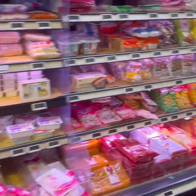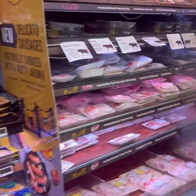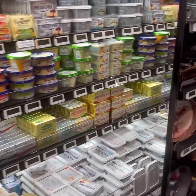This is the meat section. This is the frozen meat. This is the chicken section. This is the fish. These are the meat balls and fish balls.